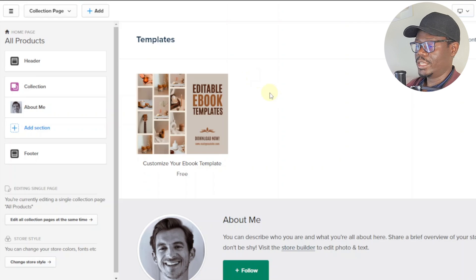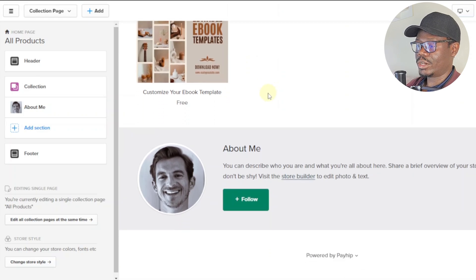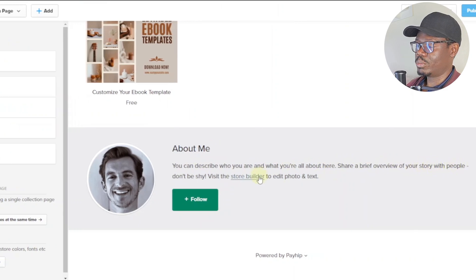This is basically how your store will look — customers will see a free button, and you also have an 'About Me' section. You can customize this to talk about yourself: describe who you are, what you do, and share a brief overview of your story. You can also add your photo here.